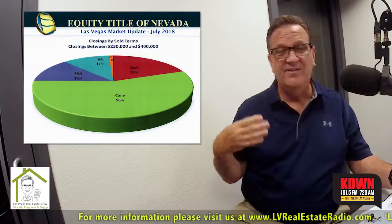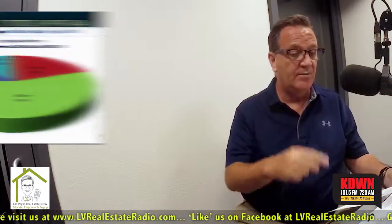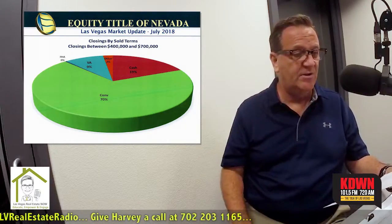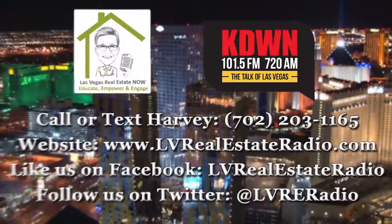Under $250,000, you can see that cash and conventional loans dominate. When we talk about $250,000 to $400,000, cash takes a much smaller position and conventional takes up a much bigger position. FHA and VA are about the same in that range. And then when you get to the bigger numbers — over $400,000 — FHA is nonexistent because their loan levels are much, much lower. VA still does business in that range, which is an interesting thing — maybe we'll talk to Leilani about that. But conventional just dominates once you get to that price point.